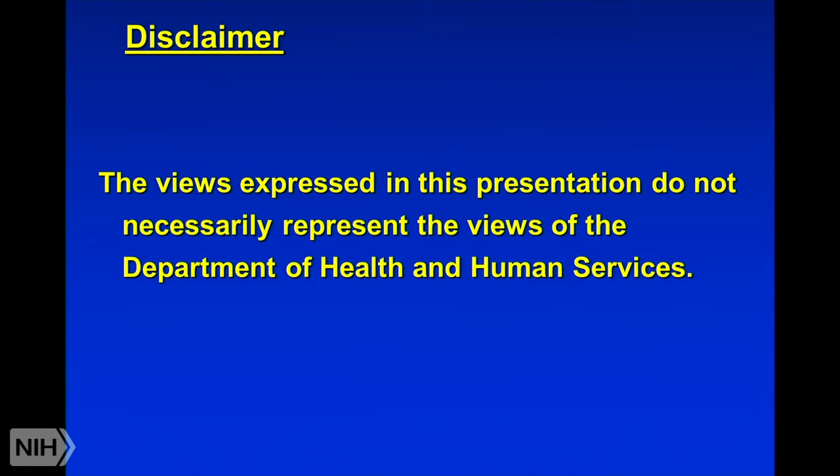Again, I want to make it clear — the usual disclaimer. Any reviews, opinions, et cetera, I give you are my own views and shouldn't represent the views of the Department of Health and Human Services or any other part of the federal government.